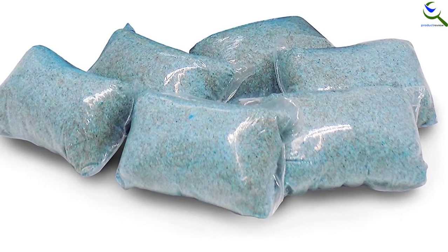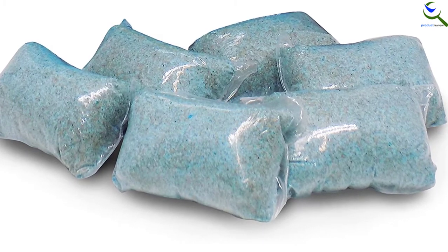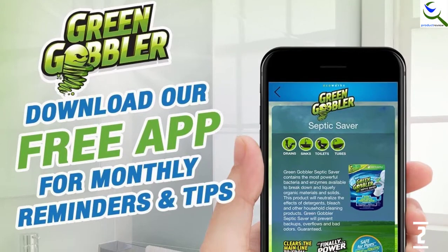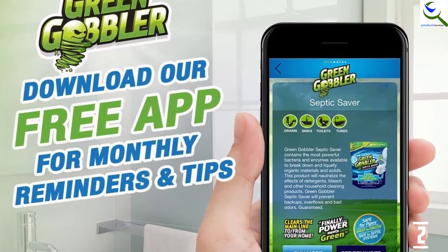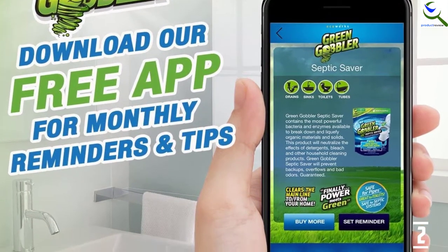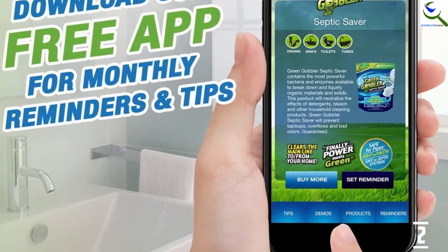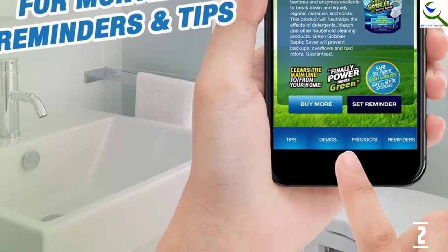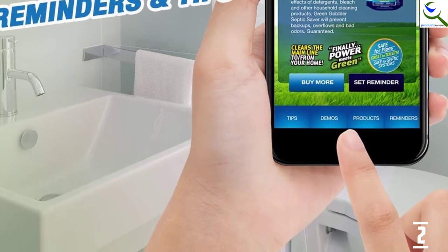It is in a water-soluble design and is easy to use. Additionally, it helps to reduce septic odors that can be toxic and obnoxious. It can be ideal for maintaining better hygiene and is safe for all types of septic systems. Moreover, it comes in a non-corrosive design and does not damage pipes. This is also non-polluting and is a biodegradable product.